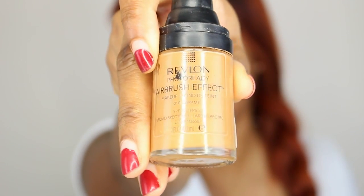Next I'm going in with Revlon's Photo Ready Airbrush Effects in the color Caramel, number 010. This will add moisture and a little bit more youthful glow to the rest of my face.